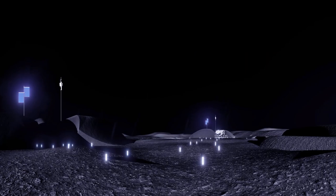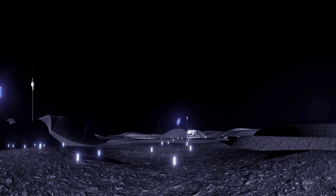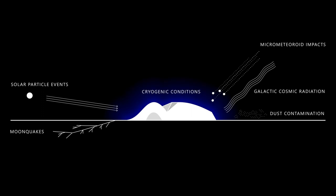Designed with a life expectancy of at least 50 years, LENA's primary function is to protect astronauts and critical mission assets against hazards such as galactic cosmic radiation exposure, solar particle events, moonquakes, micrometeoroid impacts, lunar dust contamination, and cryogenic conditions experienced during the lunar night.